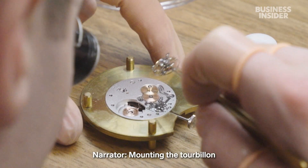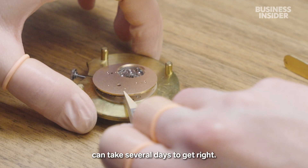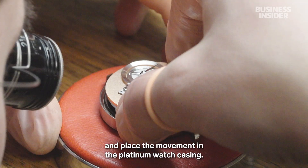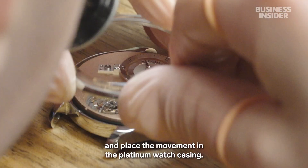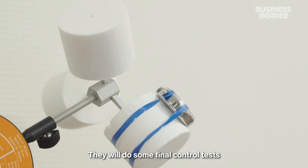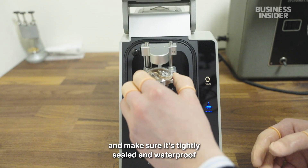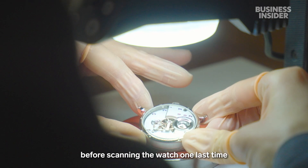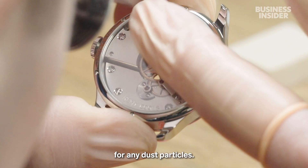Mounting the tourbillon can take several days to get right. Rémy will then check everything and place the movement in the platinum watch casing. They will do some final control tests and make sure it's tightly sealed and waterproof, before scanning the watch one last time for any dust particles.